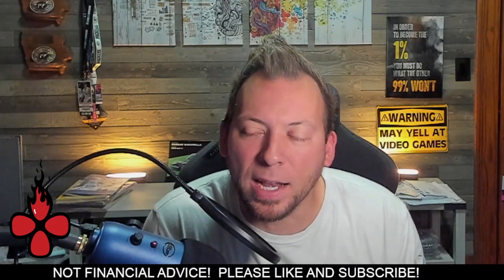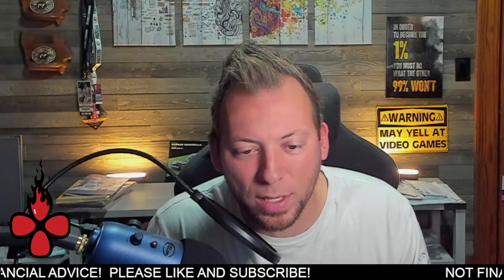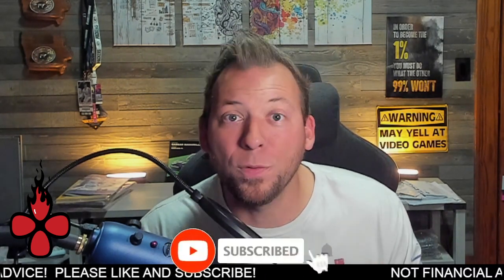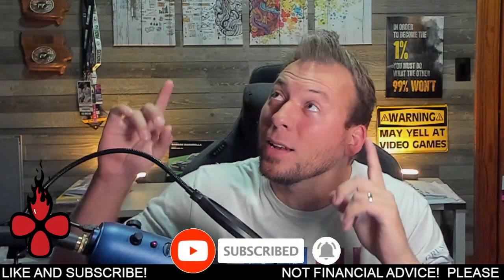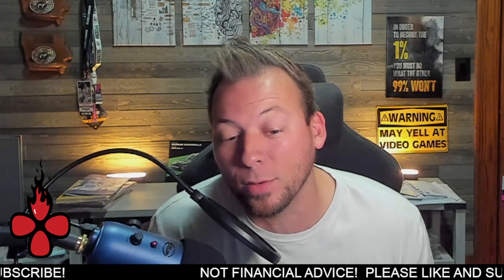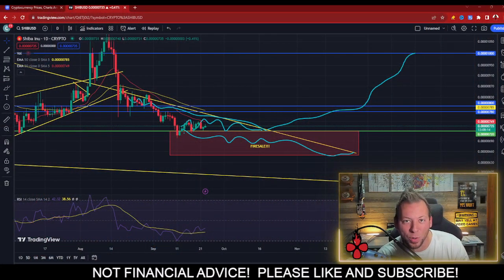There are some interesting and exciting things playing out in the Shiba Inu charts right now that I want to discuss. It seems like right now the roof is on fire — and I mean that seriously. That's what SHIB price is essentially doing right now.